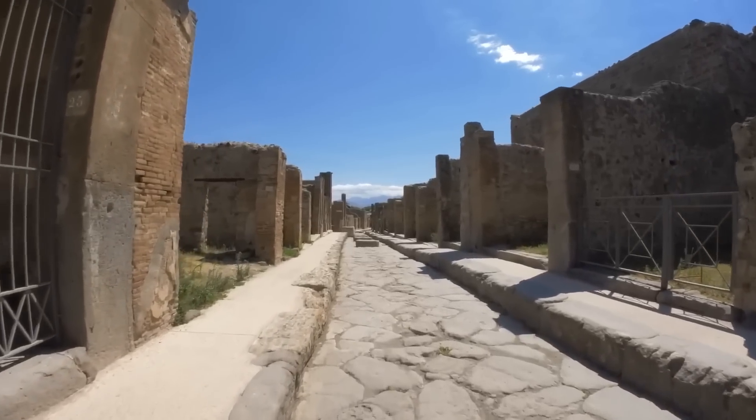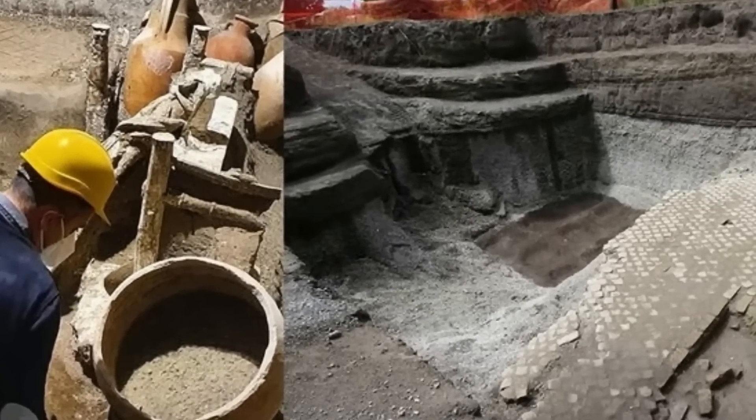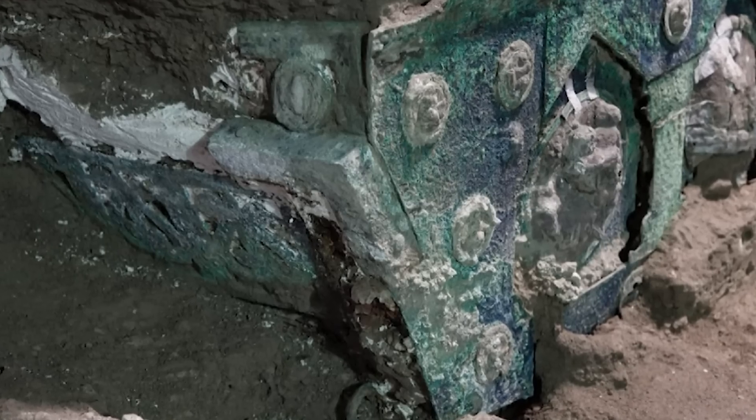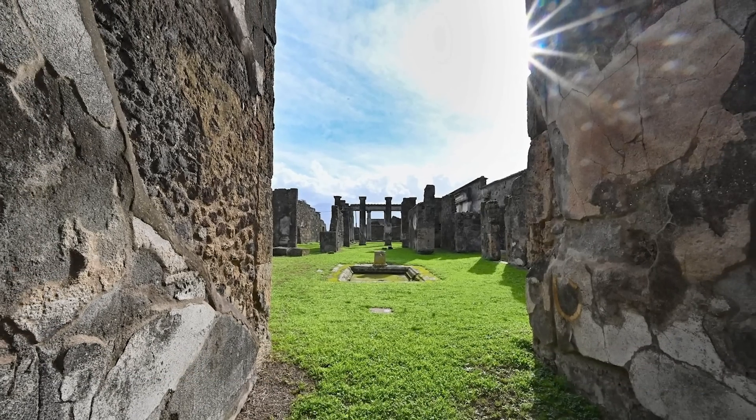Archaeologists often shock the world with their discoveries. Some of the most beautiful and frightening things about the past were revealed by archaeological findings. The latest discovery in Pompeii has amazed us more than the rest.